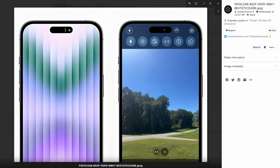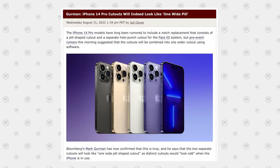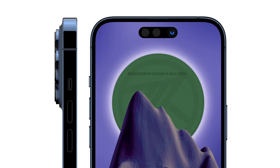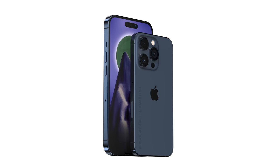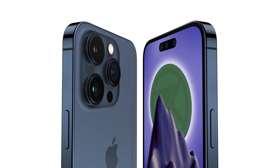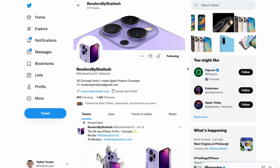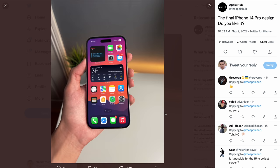Making it even better, Mark Gurman — the most reliable Apple leaker — confirmed that yes, it will look like one wide pill. Because of that, I asked Renders by Shalesh to update their renders to show what it's going to look like in real life with the bronze color and the new dark blue-ish color, and it actually looks really nice. It feels a bit weird but I think we're going to love it over time. The Apple Hub also posted a render showing what it could look like in someone's hand, and it looks pretty sick.